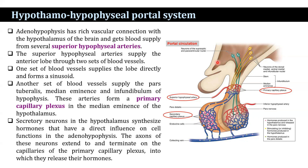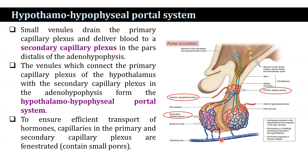This figure shows the portal circulation. You can see the primary capillary plexus and the secondary capillary plexus, and the venules which connect the primary capillary plexus of the hypothalamus with the secondary capillary plexus in the adenohypophysis form the hypothalamo-hypophyseal portal system.